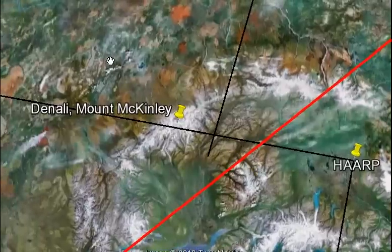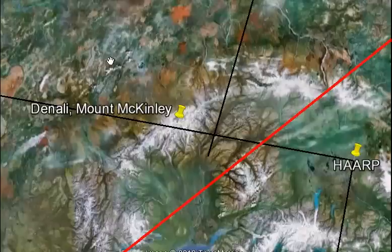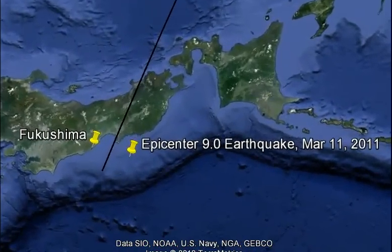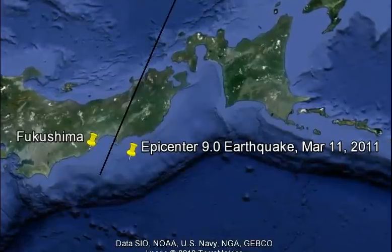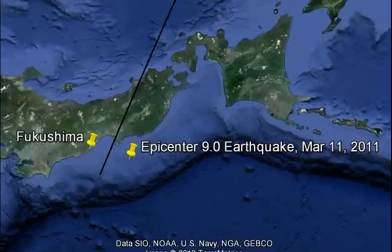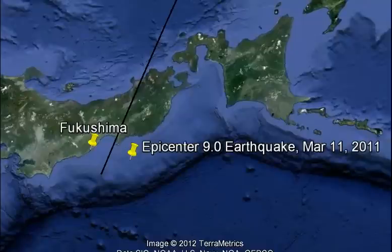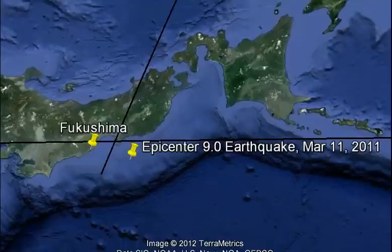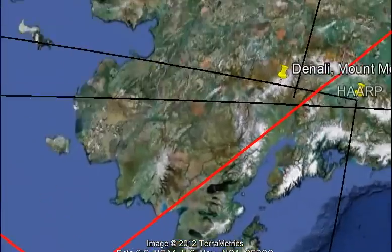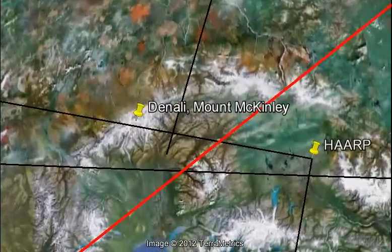The other line goes right between the epicenter of the earthquake and Fukushima, the disaster caused by the earthquake — within about 69 kilometers or so. So that's quite a coincidence. This brings me to the next line of the tour that goes very close to Fukushima and also comes very close to HAARP.